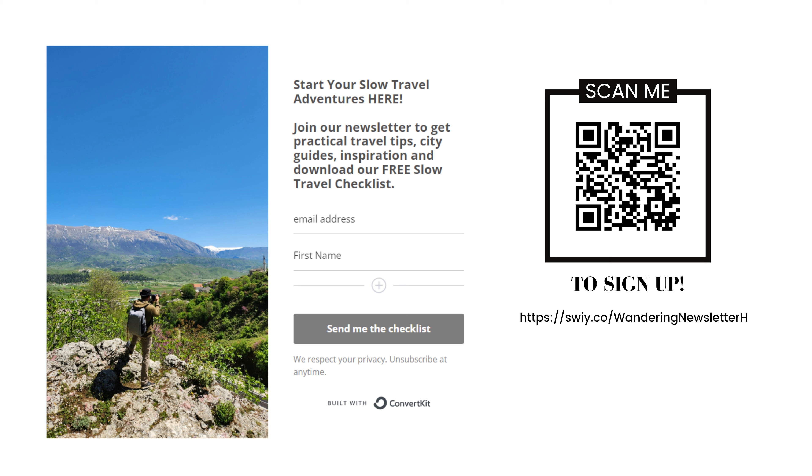If you're getting some value out of this and finding it helpful, be sure to show it with a like or subscribe. You can find more on our website, wanderinghearts.com, and sign up for our newsletter to get weekly tips about living an abundant lifestyle through full-time travel.